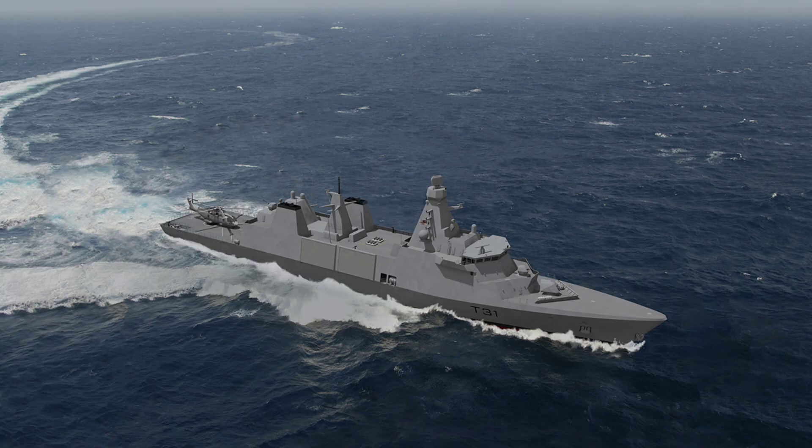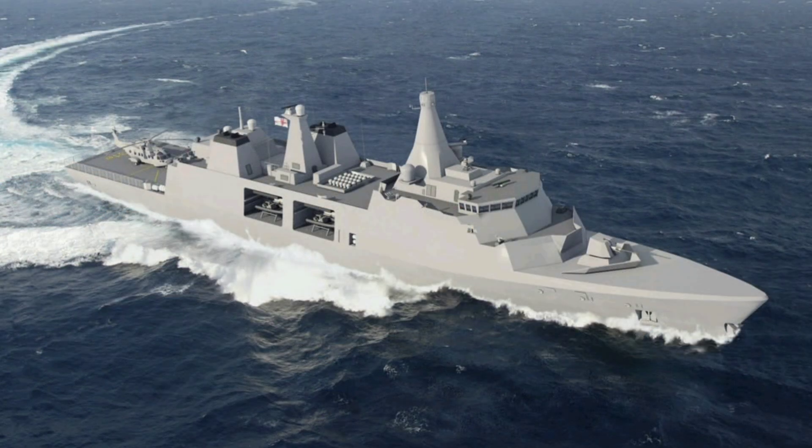The Type 31's export success is also turning heads. Based on the Arrowhead 140 design, it's been sold to Indonesia for two Fregat Merah Putih ships in September 2021, and to Poland for three Witcher-class frigates in March 2022, with both nations building them locally under license. Recent reports indicate advanced talks with Denmark and Sweden for additional orders, following Norway's five Type 26 frigate deal, signaling a British warship export boom. The frigate's £250 million unit cost makes it a budget-friendly alternative to the pricier Type 26, which costs £8 billion for eight ships.